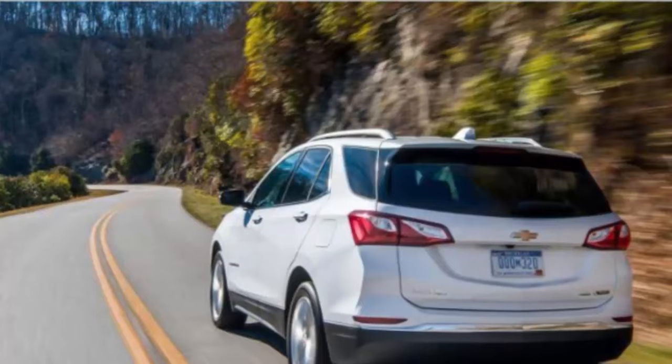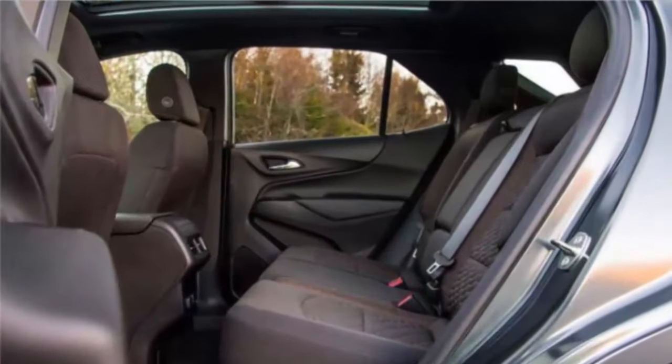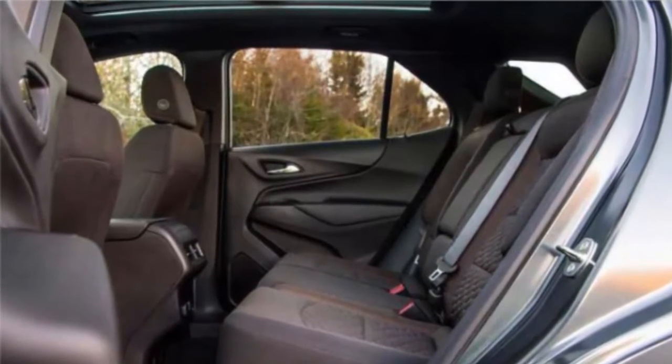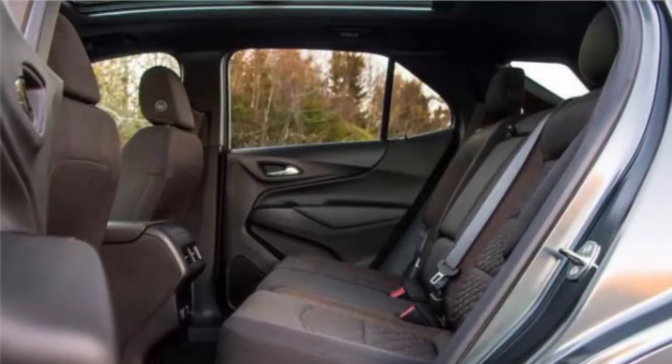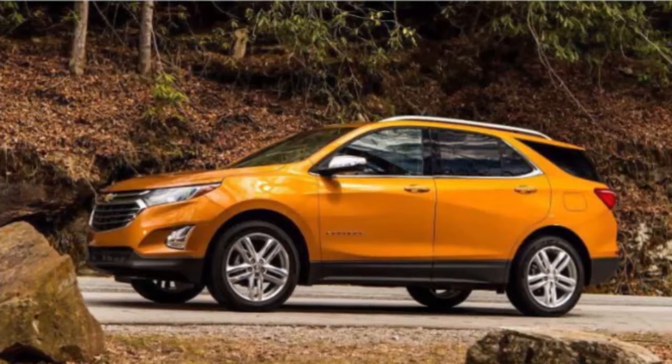Indeed, the new Equinox soaks up bumps with nary a quiver through the cabin. There's remarkably little body roll, the ride is expertly damped, with well-controlled wheel motions and no sensation of body float. Road and wind noise are impressively hushed, something that two of our favorite small crossovers — the CR-V and the Mazda CX-5 — struggle with.